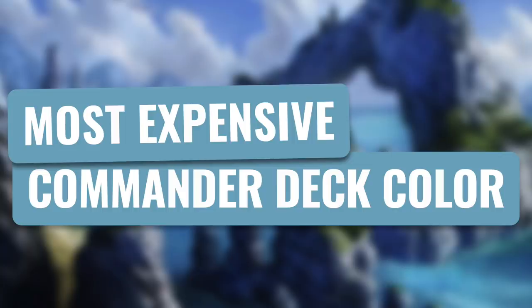Before we start, let's do a quick experiment. Either do this in your head or write down what you think the order is — what colors are going to be the most expensive and which are the least? Okay, that's enough time. Let's get going.